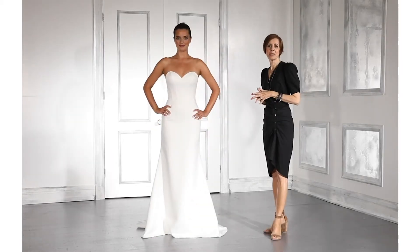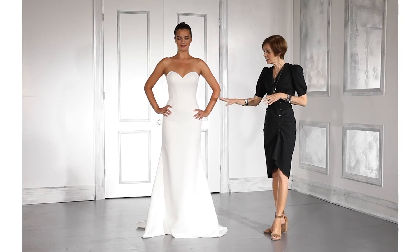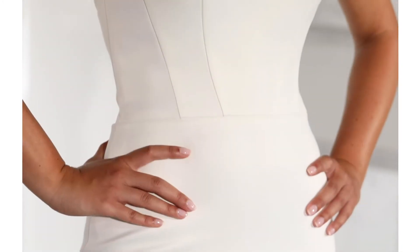This is the Bailey gown. It's made of petal satin, which is a beautifully soft, elegant satin, into a fit and flare shape with super comfort and stretch lining.